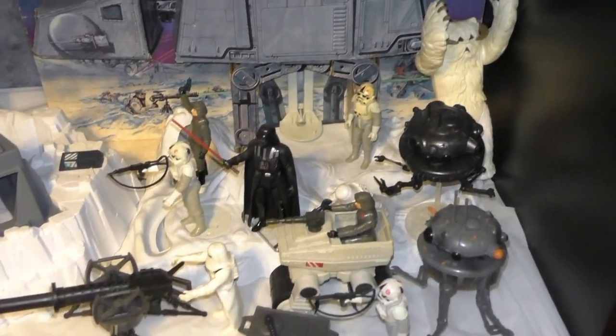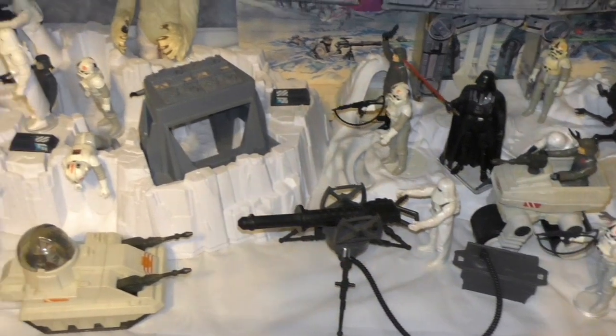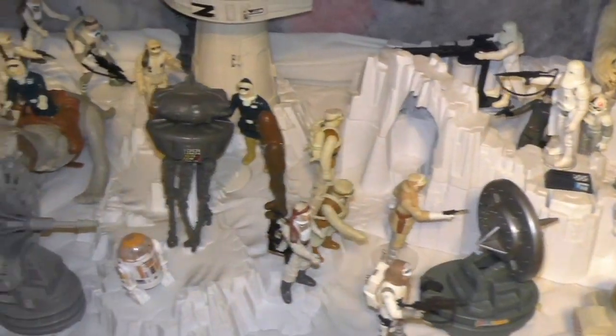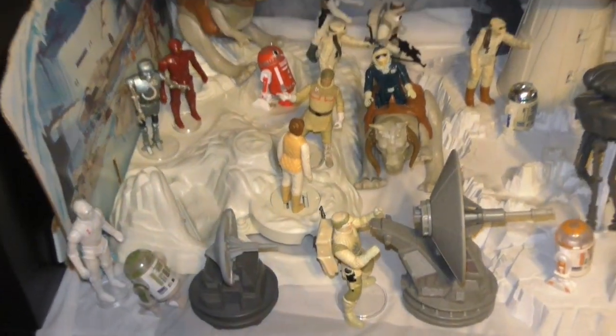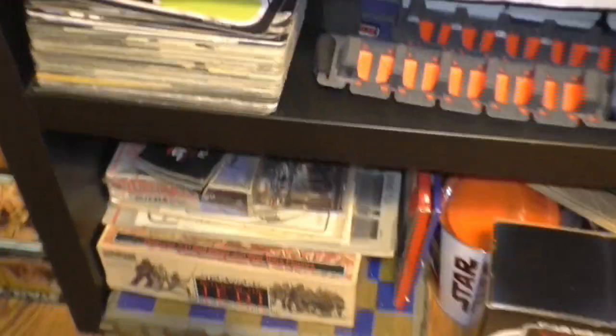That's 90s. A lot of head mix. This is from the 30th anniversary. Here's my Hoth display - it's a mix of vintage and not so vintage. And some random items down here.